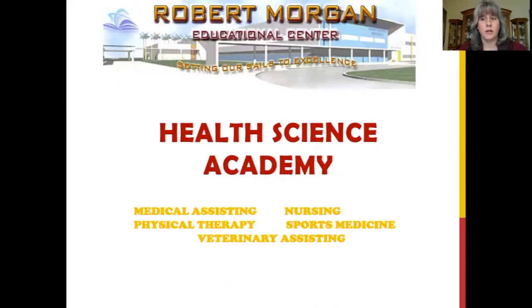Our Academy offers five strands: Medical Assisting, Nursing, Physical Therapy, Sports Medicine, and Veterinary Assisting.